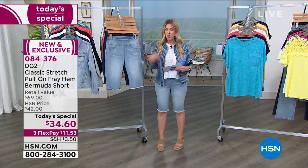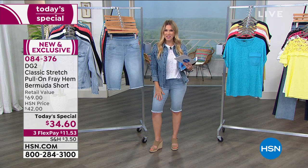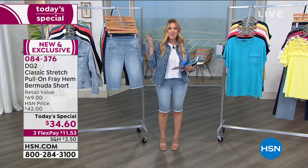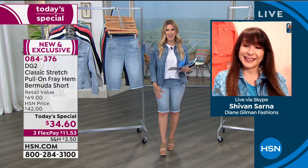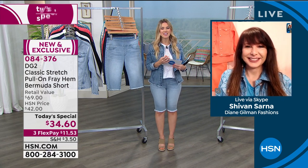Lots of our gals are getting several. We have stretchy jackets to go along with it in all the same great colorways as the shorts, so you can match if you'd like. Let's introduce our special guest — Siobhan Sarna. She's been hosting here at HSN for many decades and happens to be the brand ambassador and DG2 enthusiast.